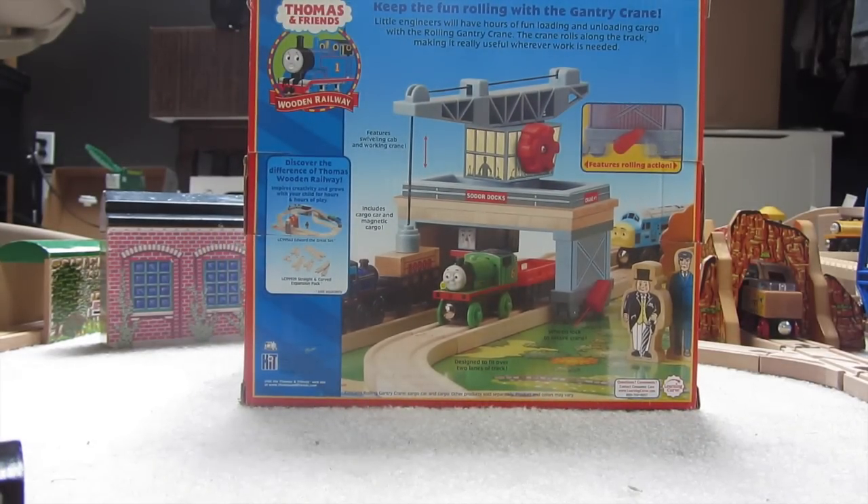I think one off the top of my head — the Flying Kipper, I know it's in there. We see it moving, but it's in the dark so it's hard to see. But anyways, this is a really cool crane.